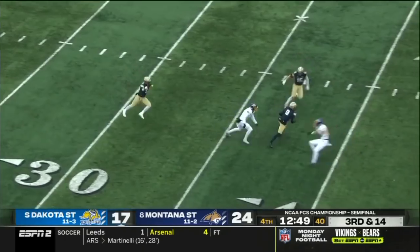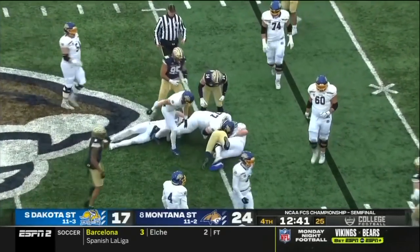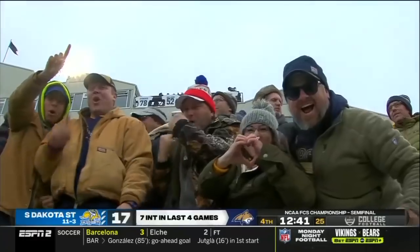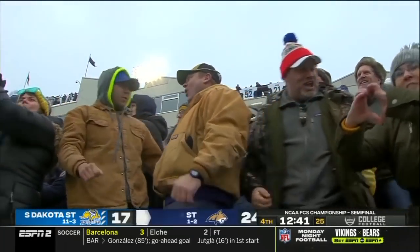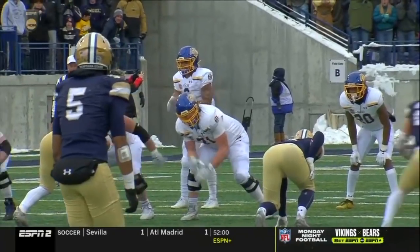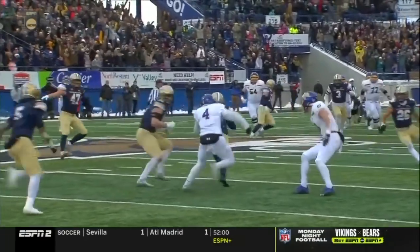Oladokun steps into it — it's intercepted! Picked off by Simeon Wernert! That is his fourth interception of the season and boy, is it a big one. It wasn't necessarily the pressure — they showed the pressure, the big game up front, protection held up pretty good — he presses up in the pocket.